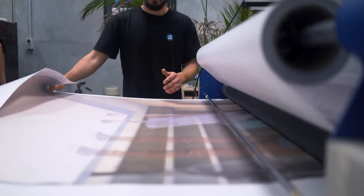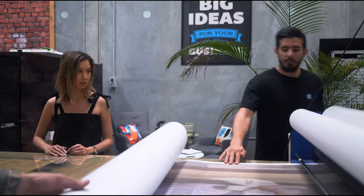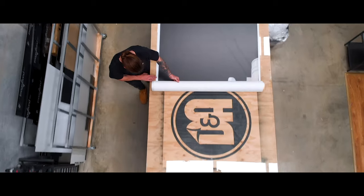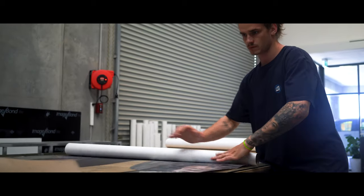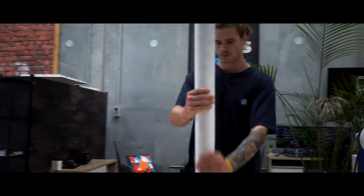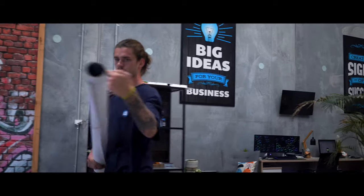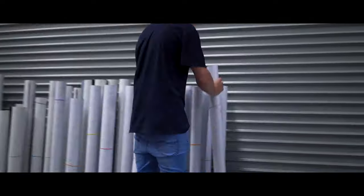So basically this will just run through, and then once this is done we need to trim it all up to size and get all the excess off.